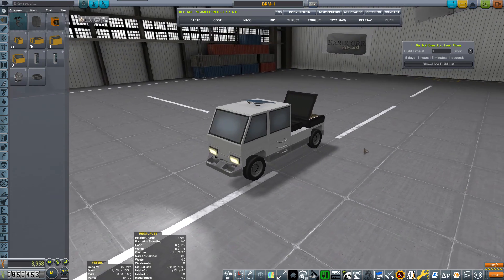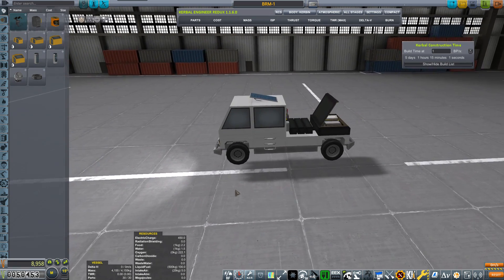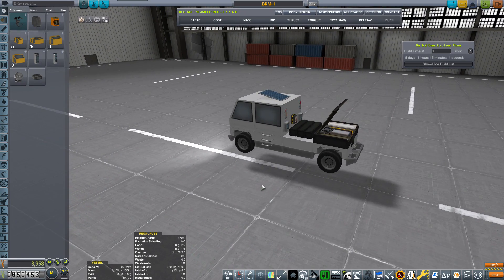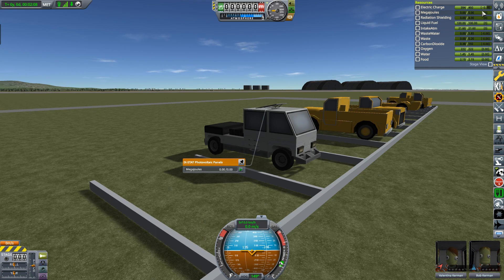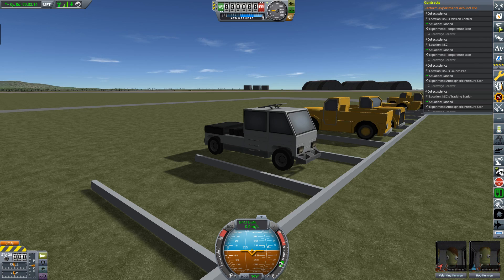We can count up to four passengers, three passengers actually, and one driver. Valentina and Bob will be going. I'm taking Bob along with Valentina because he's a scientist - he can boost the return on some of these parts. We need as much science as possible. The solar panel is charging the batteries slightly, so even without liquid fuel we should be okay.